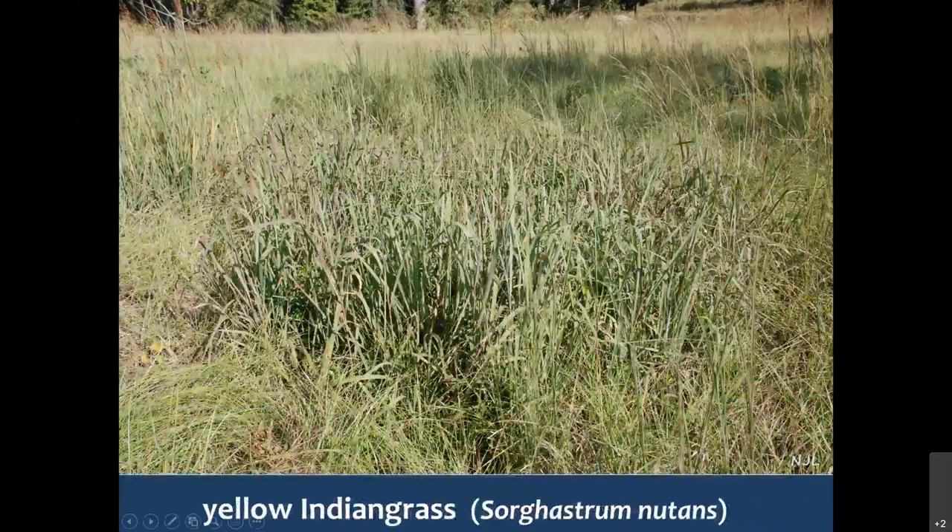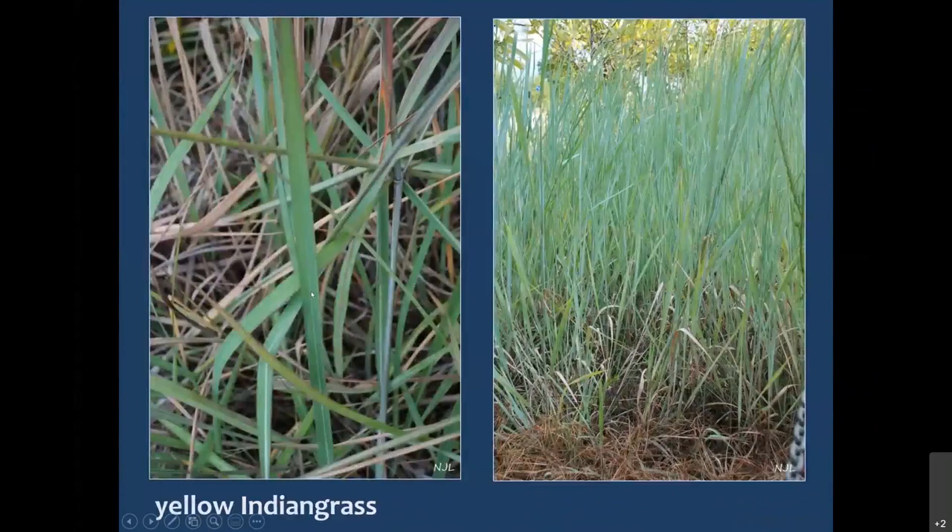One species that did not make it into that guide is Yellow Indiangrass, Sorgastrum nutans — a native grass, fairly common across the southeast. It looks a good bit like Cogongrass. Here's a close-up: we have the same kind of greenish-yellow color, yellowish-green, offset white midrib. It looks quite a bit like Cogongrass.